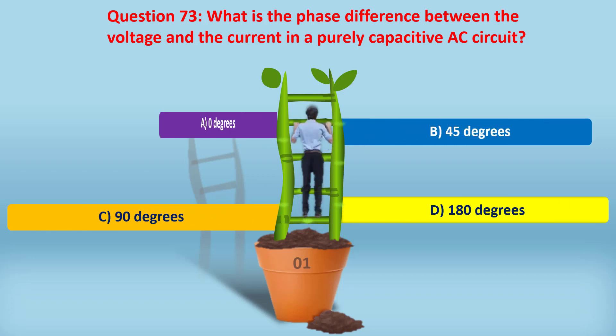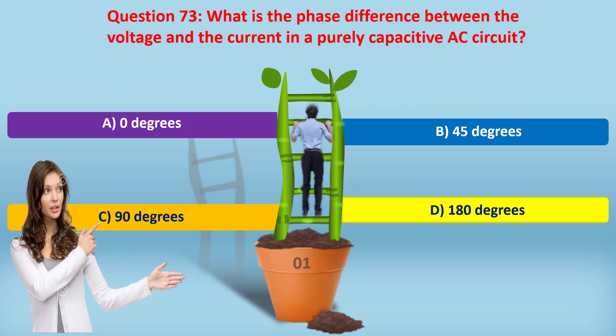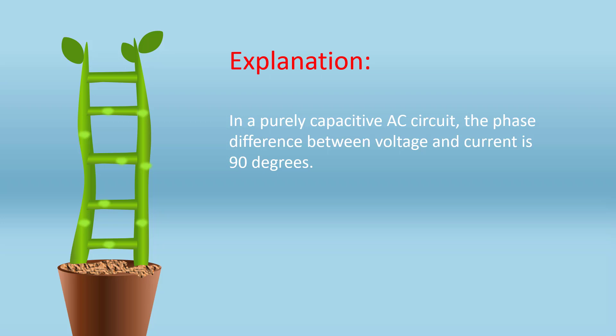Question 73. What is the phase difference between the voltage and the current in a purely capacitive AC circuit? A. Zero degrees. B. Forty-five degrees. C. Ninety degrees. In a purely capacitive AC circuit, the phase difference between voltage and current is 90 degrees.